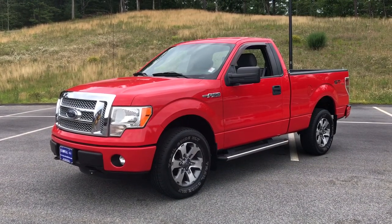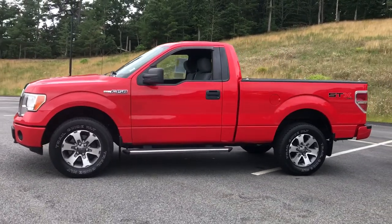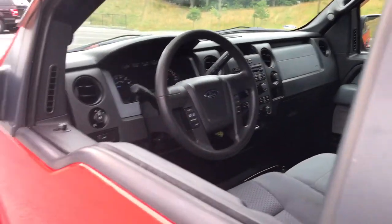Enjoy the view of this 2013 Ford F-150. With less than 60,000 miles on the odometer, this vehicle provides excellent value. Take a closer look at this full-size F-150.